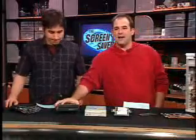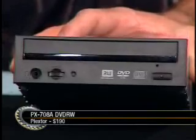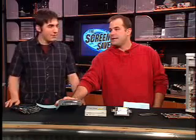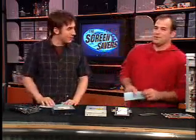Speaking of super fast, check this out — the Plextor PX-708A. It's an 8X DVD plus R burner, which means if you can get the media, you can burn a disc in eight minutes. The only problem is it's hard to find 8X media right now. Head down to CompUSA or Best Buy and you won't be able to find it. Not yet, anyway. The drives are out, so you have to wonder if you should spend the money — we've got to call Plextor and see what they say.